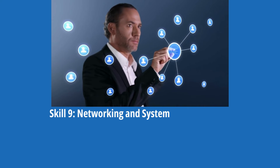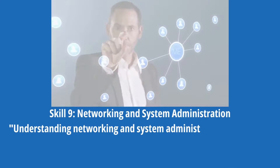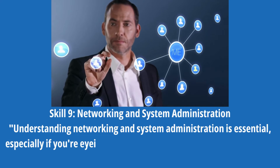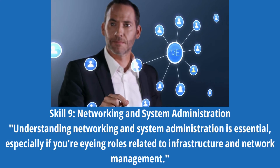Skill 9: Networking and System Administration. Understanding networking and system administration is essential, especially if you are eyeing roles related to infrastructure and network management.